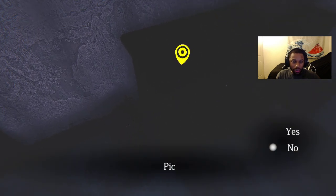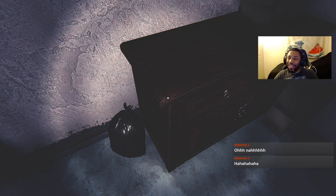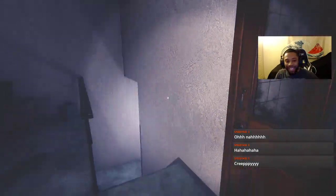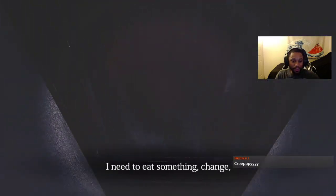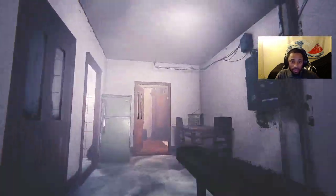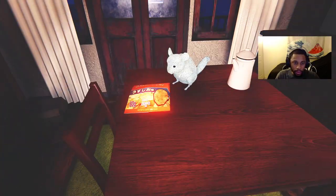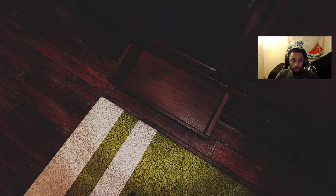Pick up flashlight — yes! It's a Japanese game, yeah it's a Japanese horror. Speedy Kid, we got this — creepy. I need to eat something, change, and grab a flashlight before I leave. Can I run with Shift? I'm guessing I gotta eat the bag of chips first. I can't get the bag of chips — oh, change.